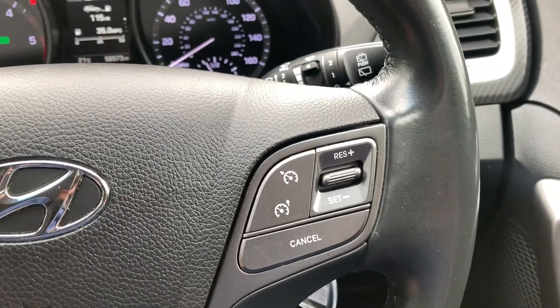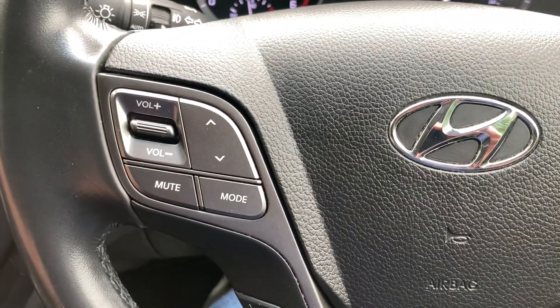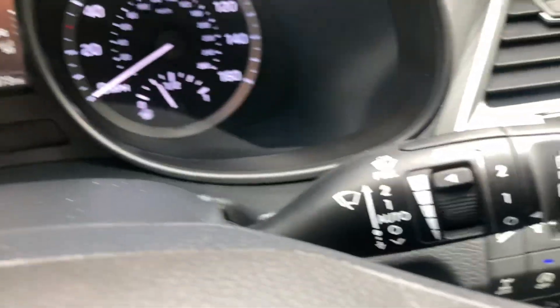On the steering wheel you've got your cruise control, onboard computer, Bluetooth and audio buttons. Got automatic headlights and wipers.